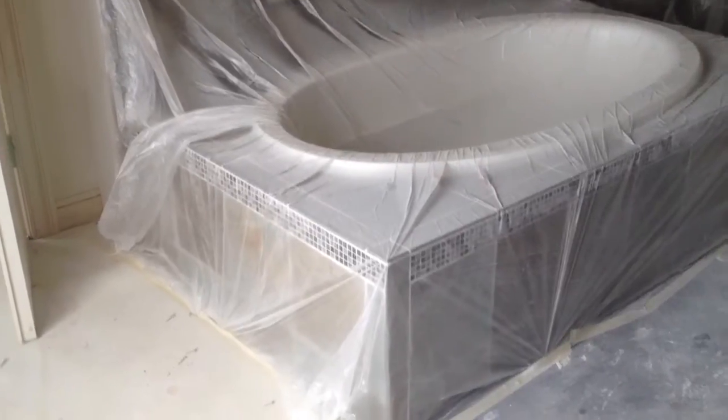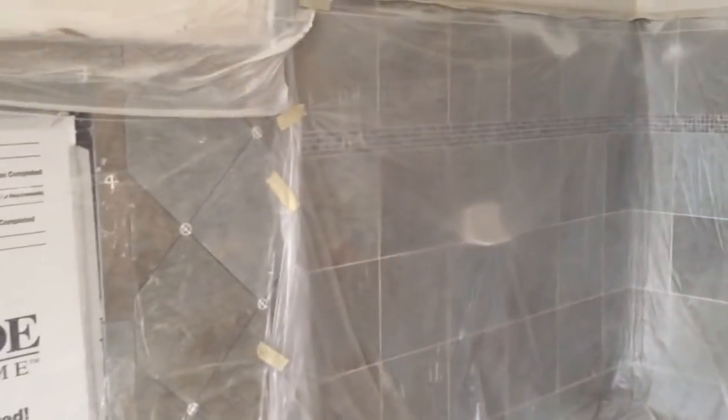Awesome. Tile work around the fireplace and the bathtub. Nice. That's a great shower. Love it. Nicole did good picking out our tile. Awesome.